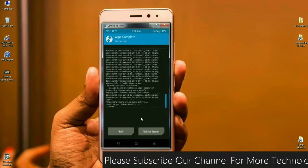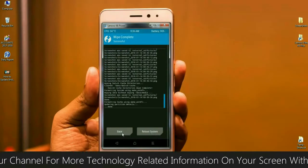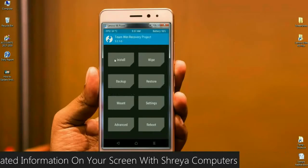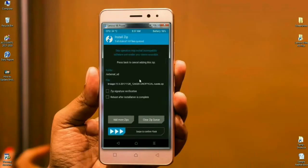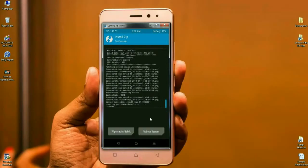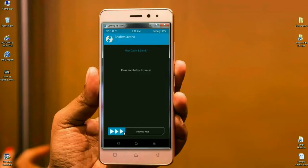After our data is successfully wiped, go back to the home screen and click on install. Click on install to install the ROM. Select the ROM file and simply swipe right to install. After it installs successfully, we have to wipe our temporary data cache — this is the most important step to reboot the phone successfully. Click on wipe cache and swipe right to wipe the data.